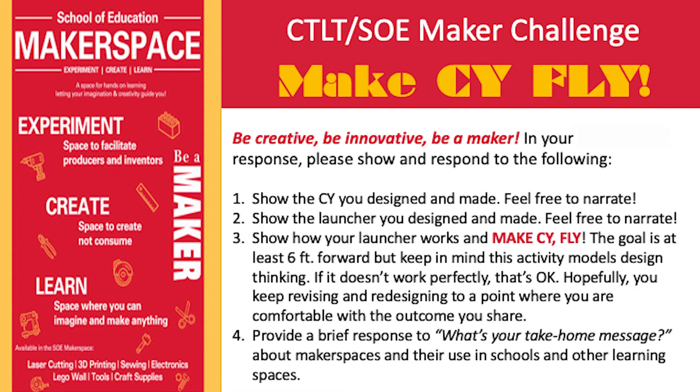Third, show how your launcher works and make sci fly. The goal is at least six feet forward, but keep in mind this activity models design thinking. If it doesn't work perfectly, that's okay. Hopefully you keep revising and redesigning to a point where you are comfortable with the outcome you share.